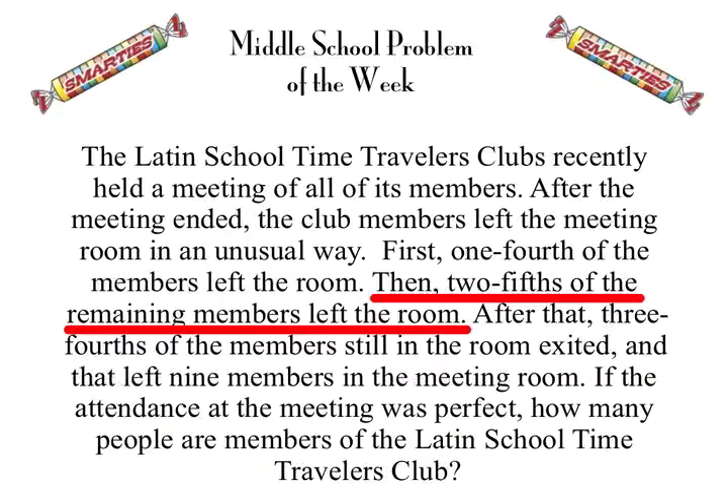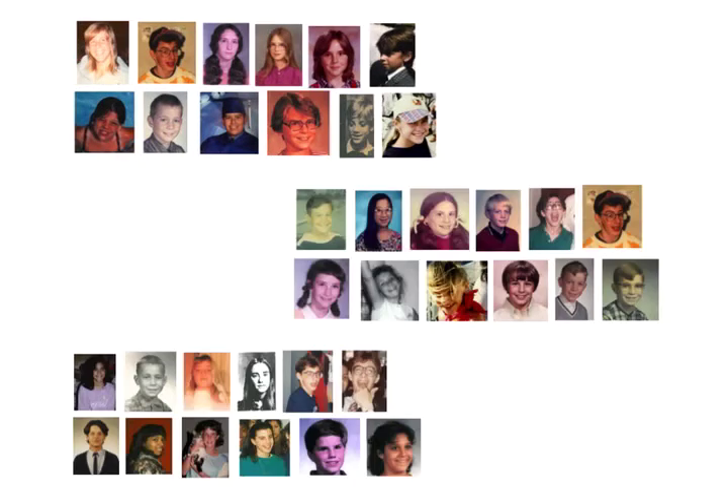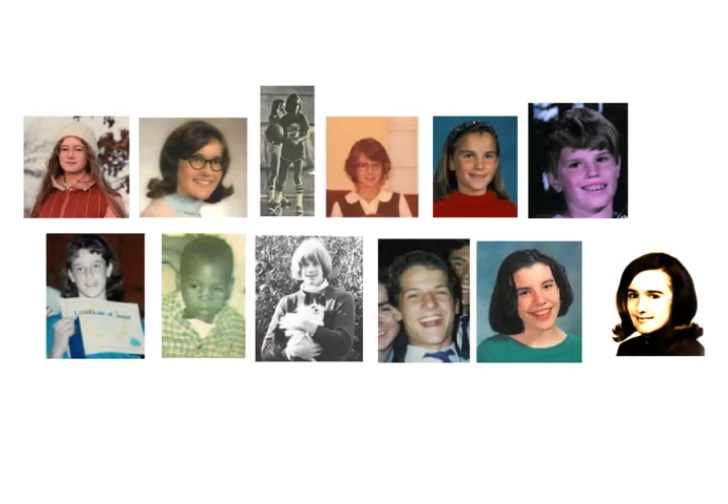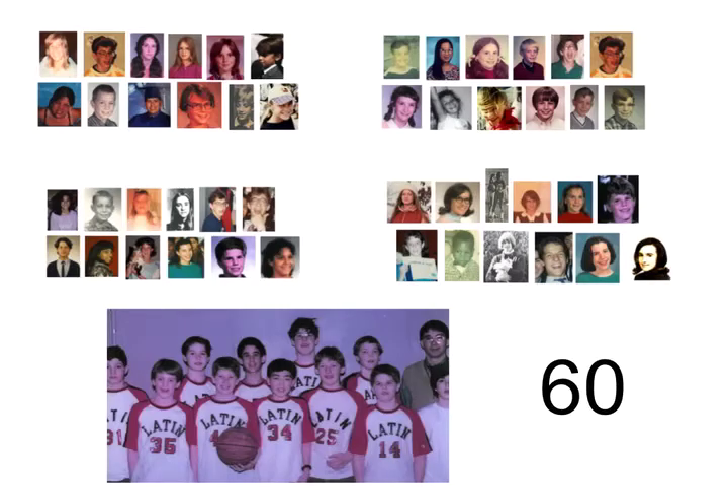We read the middle clue, which says two-fifths of the remaining members left the room. So our 36 people represents the three-fifths left behind. We're going to regroup them into three groups of 12. And there must be two more groups of 12 to make five-fifths. So there's the fourth-fifth, and this group of time travelers from 1988 is the fifth-fifth.